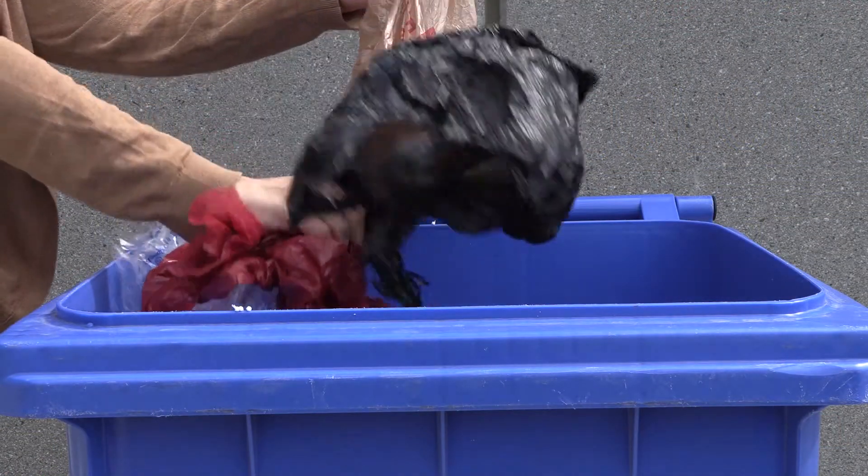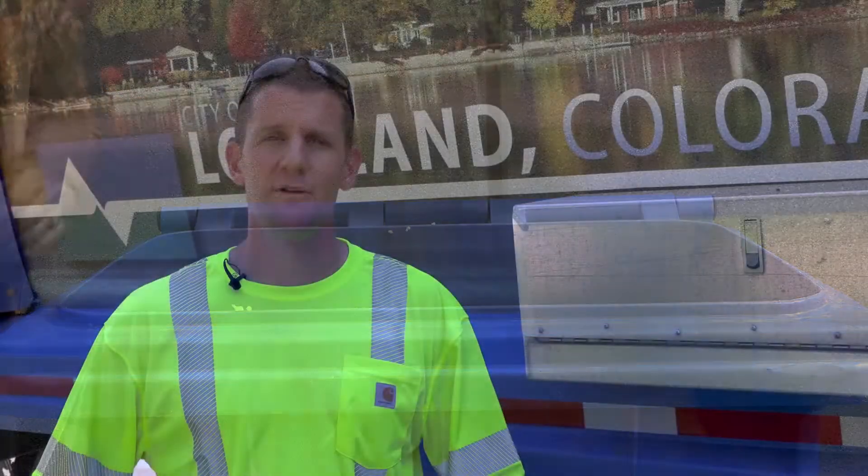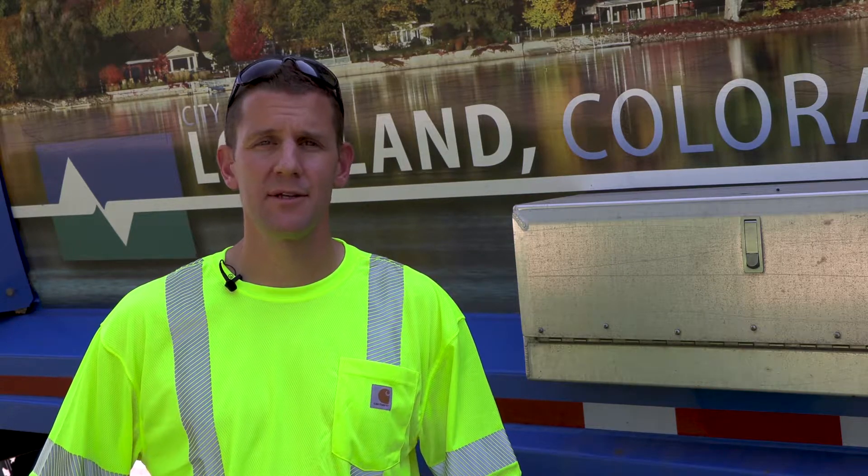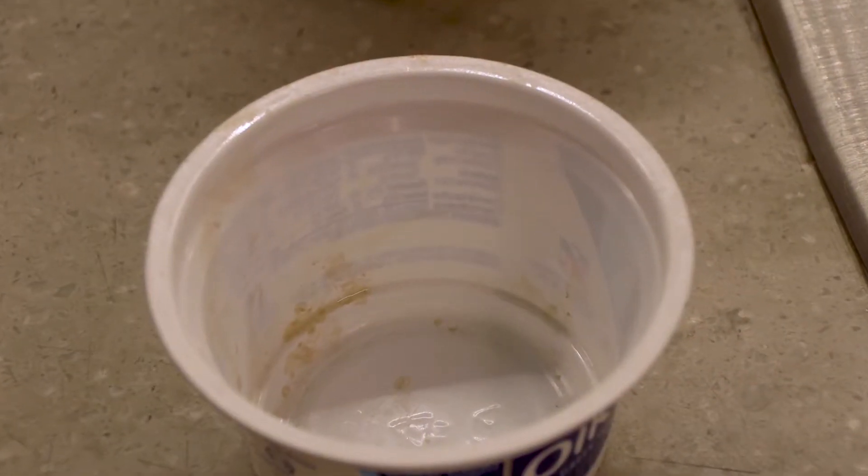The most common contaminants that we see in recycle carts would be plastic bags. They have a recycle symbol on them, but unfortunately, unless they are brought to a pre-sorted bin such as we have at our recycling center, they wreak havoc in the single stream recycling system.